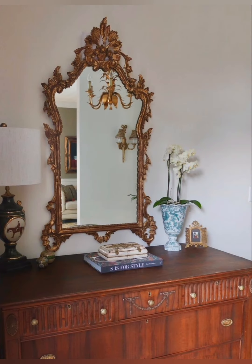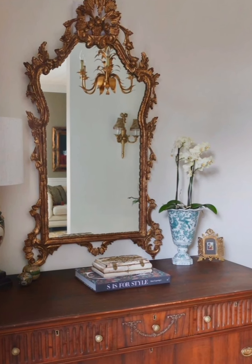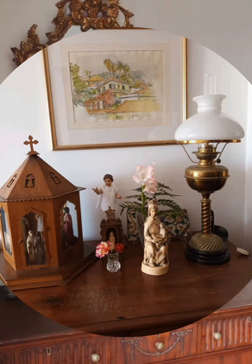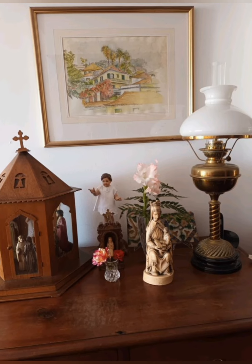Repurpose and upcycle — get creative with how you use vintage items. An old drawer can become a headboard, or a vintage trunk can double as a coffee table. Upcycling adds a unique touch to your space.